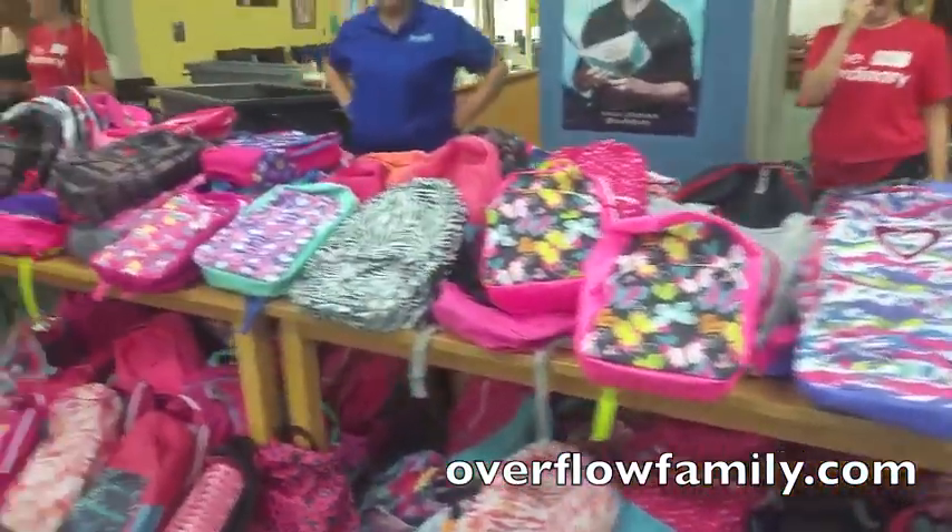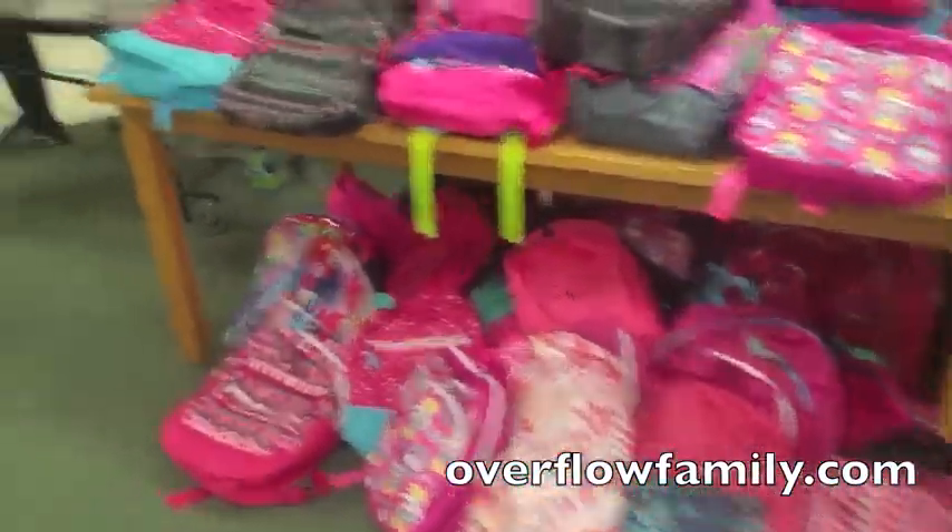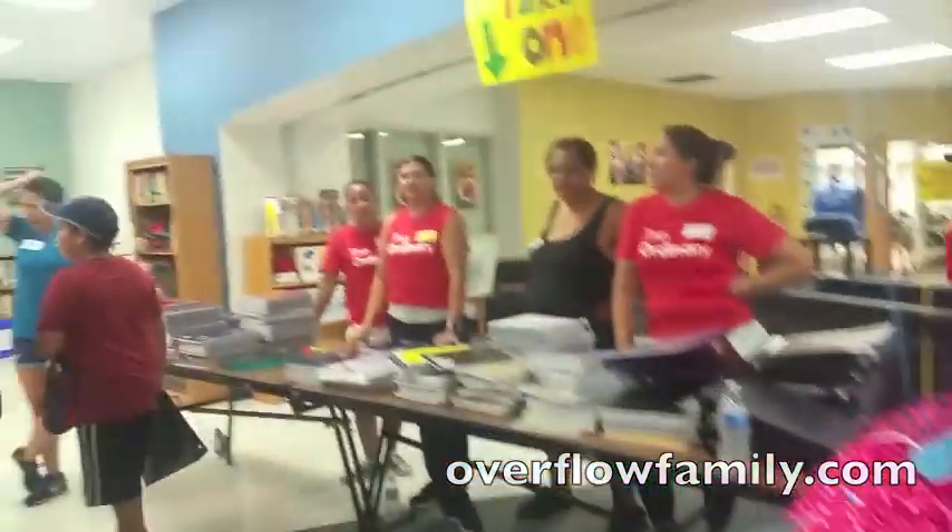Here's the pink for all the girls that like their stuff. These are all the pink backpacks. And then there's more supplies right there.